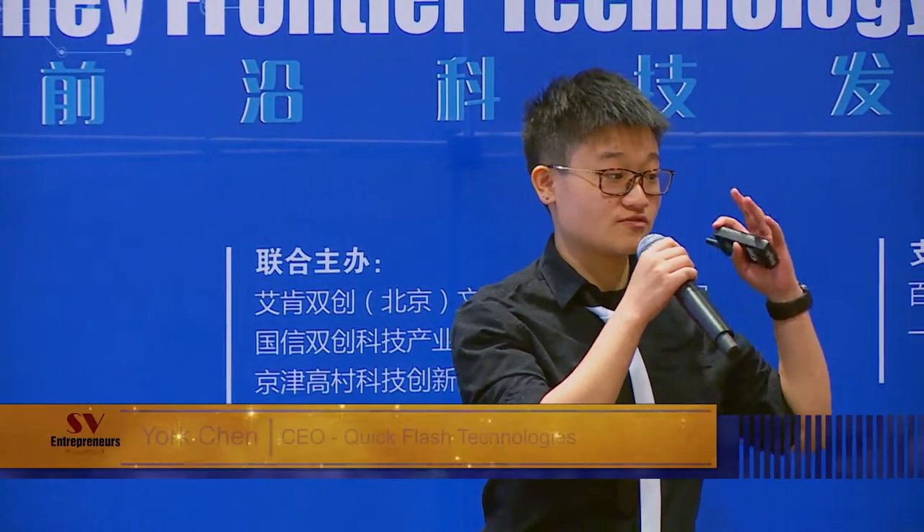Hello everyone, my name is York Chen. I'm from Quick Flash Technologies and we are developing a controllable transition lens that can change degrees of darkness of sunglasses in three seconds.